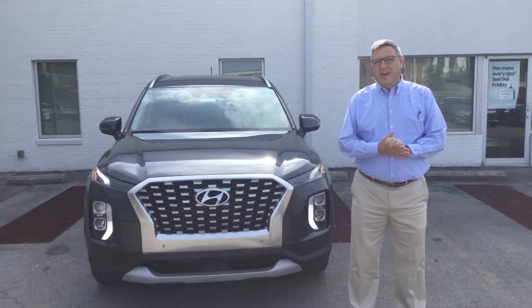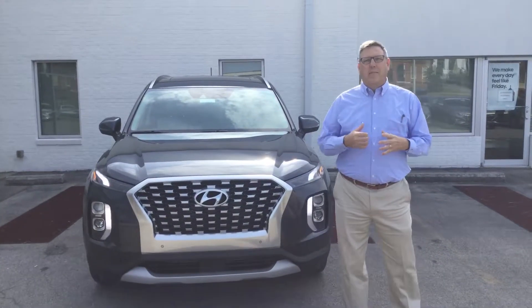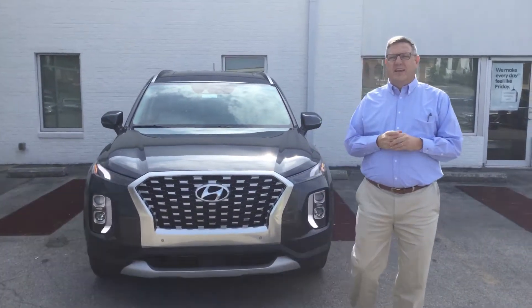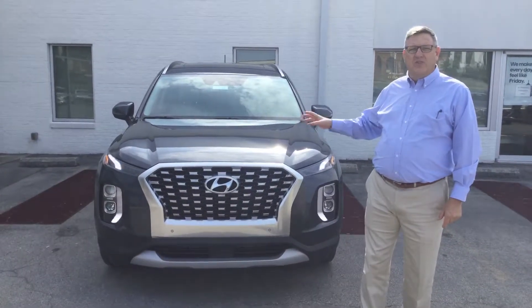Good morning, Katrina. Chris Blazer here at Tamron Hyundai, Hoover, Alabama. Thank you so much for inquiring about our 2020 Palisade, our flagship premium luxury SUV.